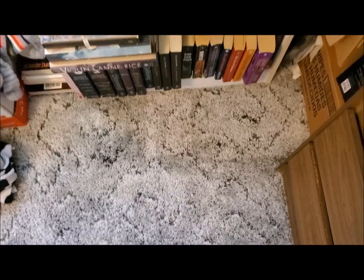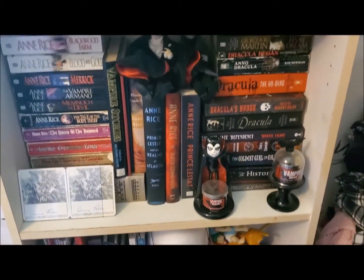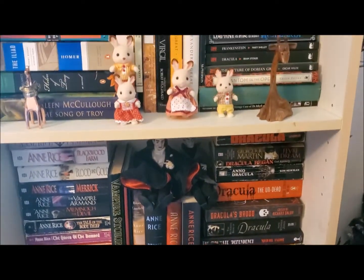Hello YouTube, welcome back to my channel. If you're new here, my name is Bailey, and today I thought we would do a little tour of my bookshelf. Let's get started. From the bottom to the top, this is my bookshelf — I will be going into detail about each shelf.